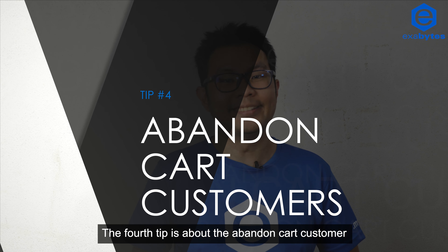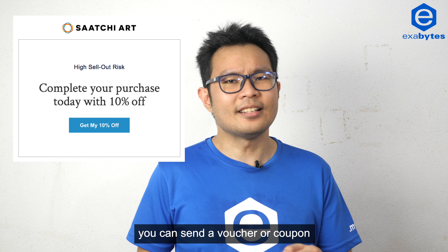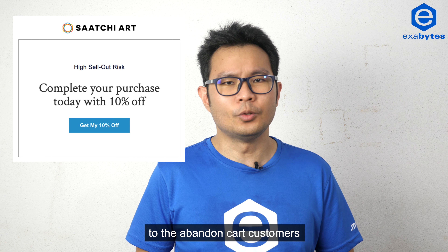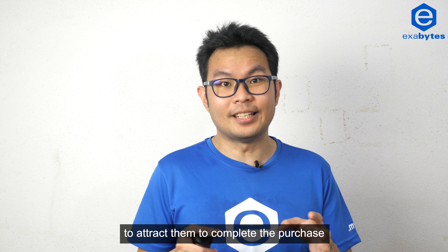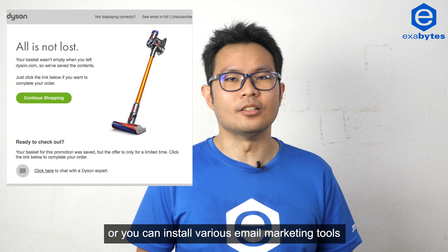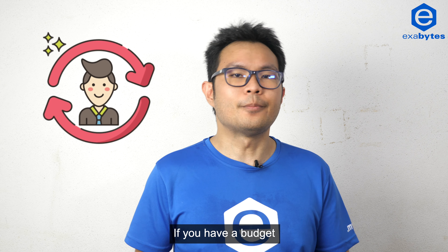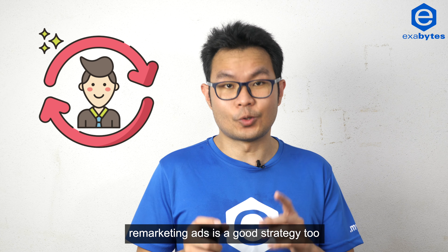The fourth tip is about the abandoned cart customer. Depending on the type of online store, you can send a voucher or coupon to abandoned cart customers to attract them to complete the purchase. Some systems already include this, or you can install various email marketing tools to automate this feature. If you have a budget, remarketing ads is a good strategy tool.